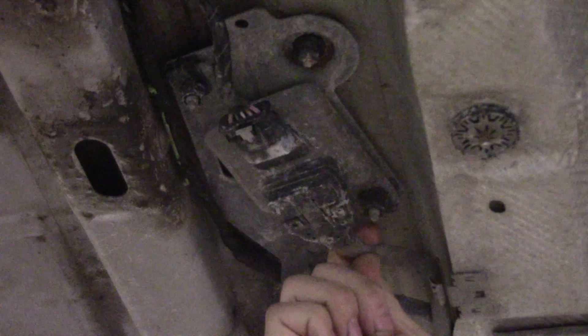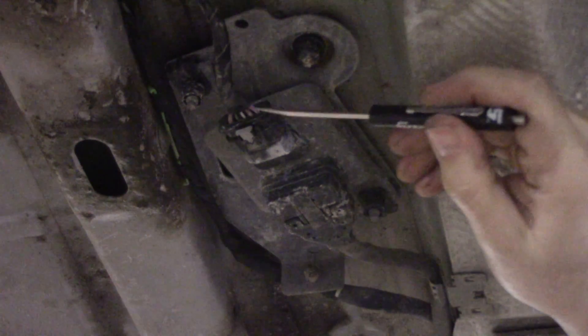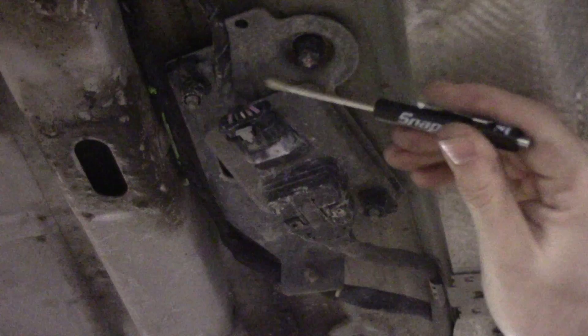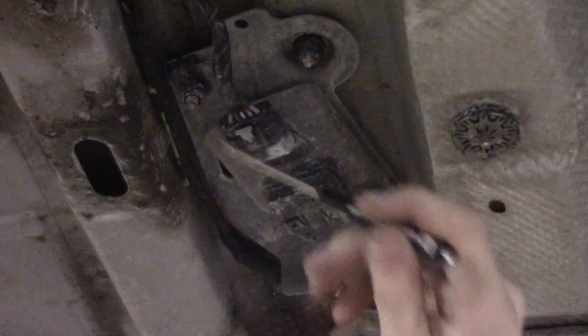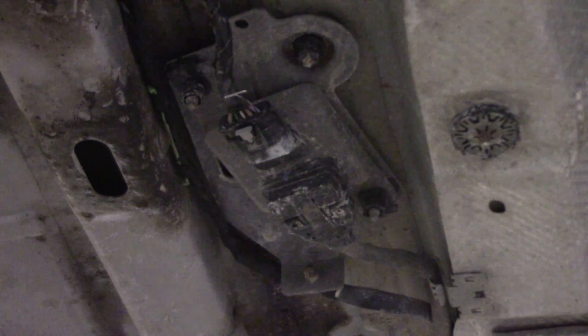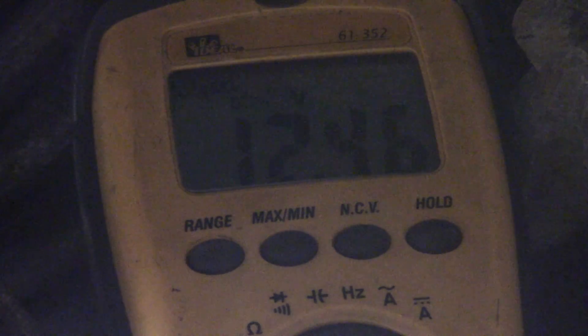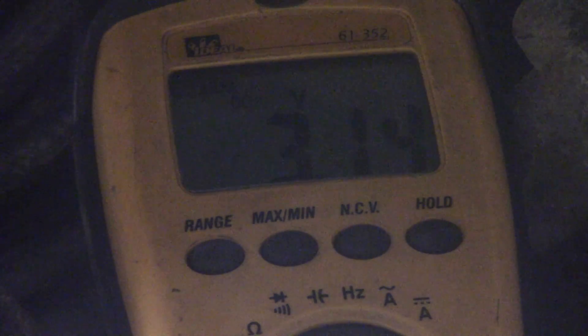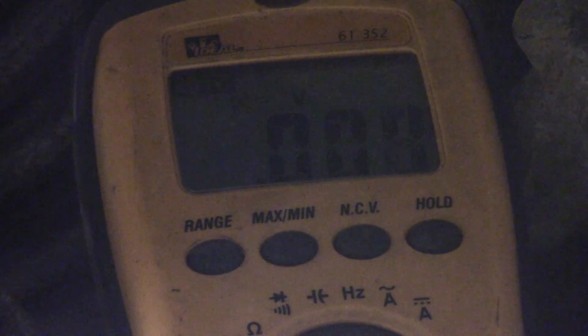Here's our knock sensor module. This side goes to the actual sensor — there's no way to really access those pins without piercing wires. The checks I want to do are on this side. The blue with red wire is our power supply, there are a couple of grounds, and then the CAN wires. What we should have on this wire is 12 volts. We do have voltage on there, but it's definitely jumping around — 2 volts, 3 volts. That could be our problem right there.